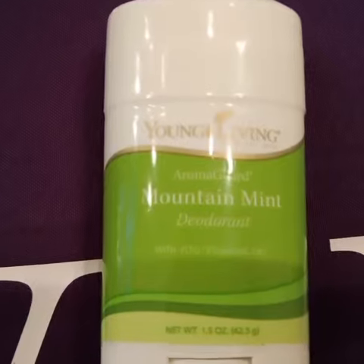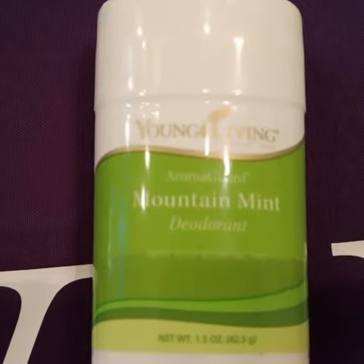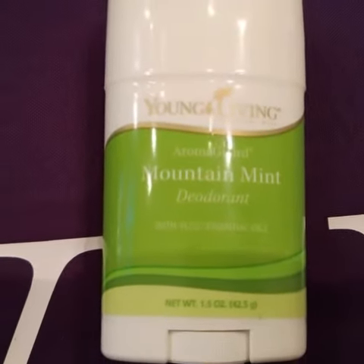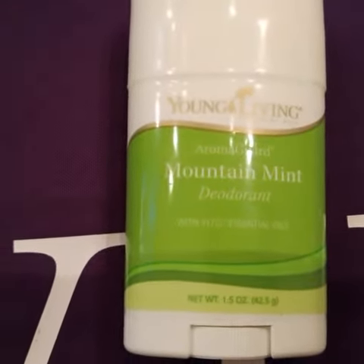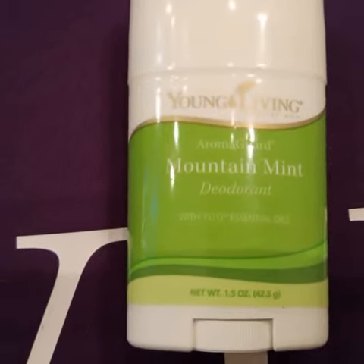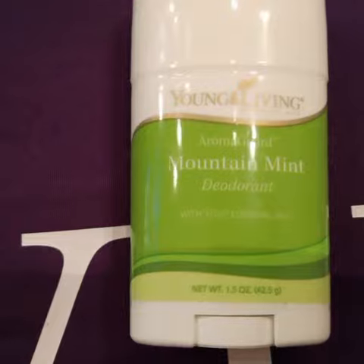This is Mountain Mint deodorant bar from Young Living, and it contains essential oils that pests don't like, like rosemary, peppermint, lemon, eucalyptus, white fir, clove, and cinnamon.